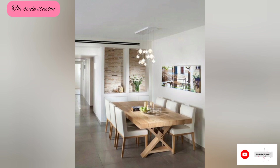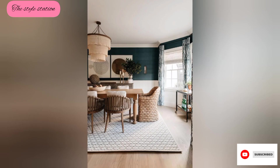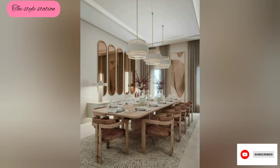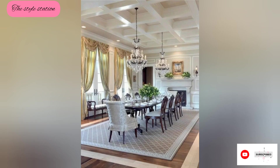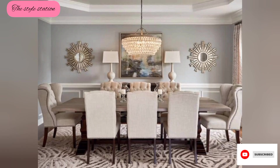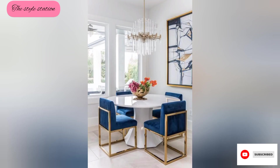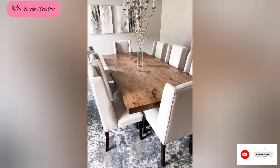The main focal point of the dining room is the dining table, which is made of solid wood and can accommodate a large number of people. The table is surrounded by matching chairs in comfortable fabric or leather, which add a touch of luxury to the space.